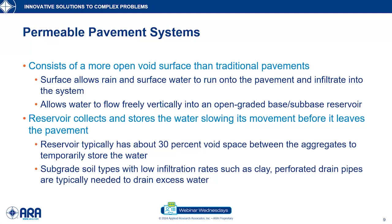That reservoir layer is typically about 30% void space, so there's a lot of volume to take in water. If we do have subgrade soil types with low infiltration rates, such as clay, we are going to have to install perforated drain pipes to make sure we don't have any backflow or issues related to not being able to drain the water.